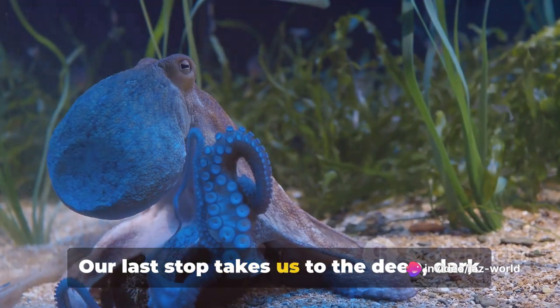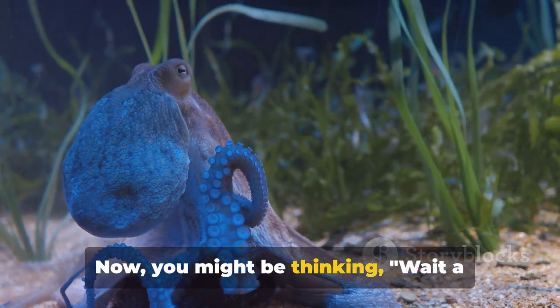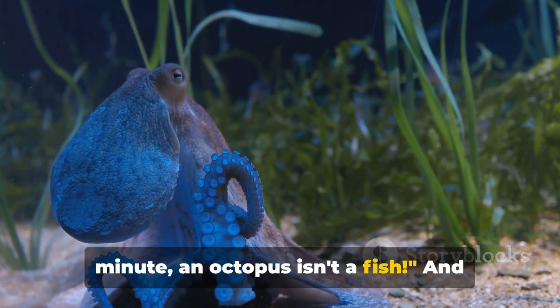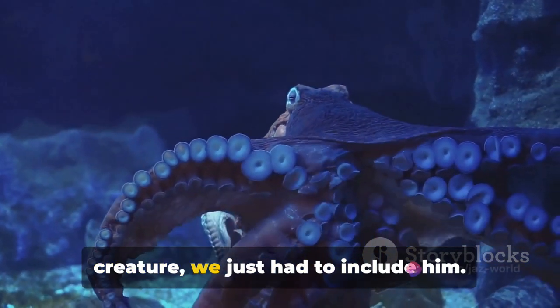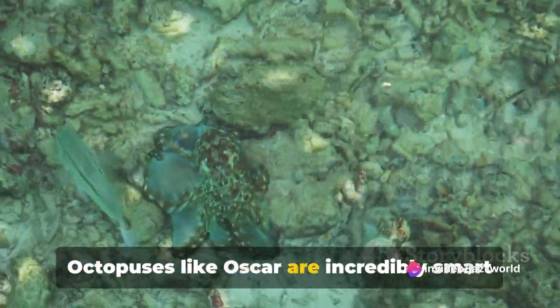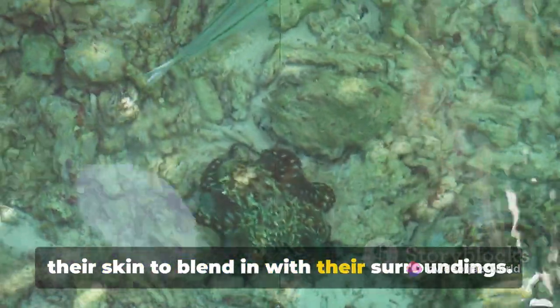Our last stop takes us to the deep, dark depths of the ocean where we meet Oscar the octopus. Now, you might be thinking — wait a minute, an octopus isn't a fish — and you'd be right. But Oscar is such an interesting creature, we just had to include him. Octopuses like Oscar are incredibly smart and can change the color and texture of their skin to blend in with their surroundings.